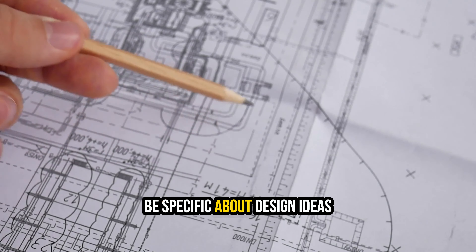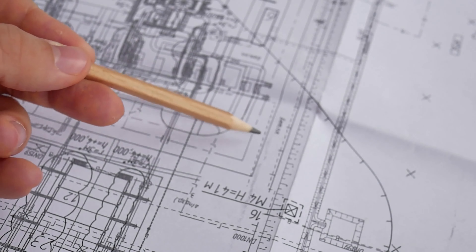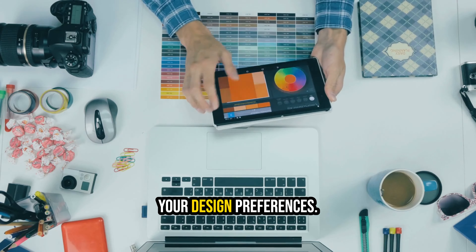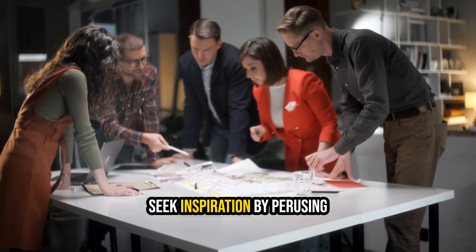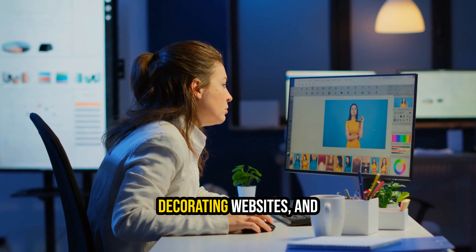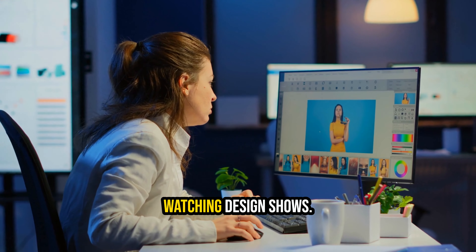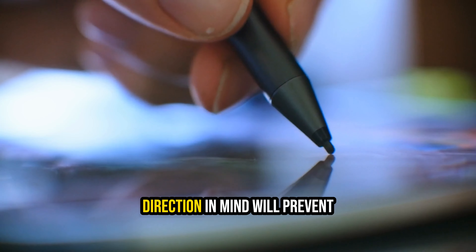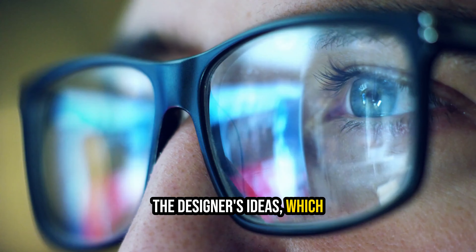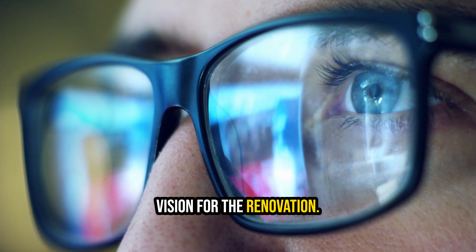7. Be specific about design ideas. Before meeting with an interior designer, it's essential to narrow down your design preferences. Seek inspiration by perusing home decorating magazines, exploring interior decorating websites, and watching design shows. Having a clear design direction in mind will prevent you from being swayed by the designer's ideas, which might not align with your vision for the renovation.